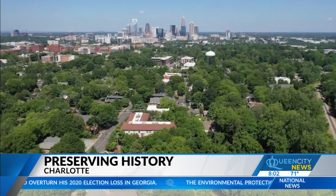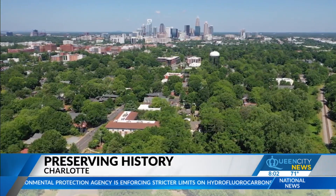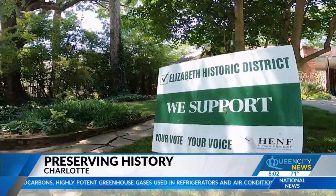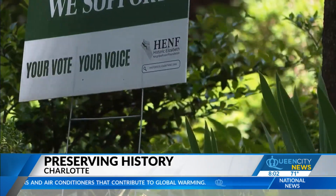There are people in the Elizabeth neighborhood who want those kind of protections added. The Historic Elizabeth Neighborhood Foundation is spearheading the charge here. One of the reasons they began mobilizing their neighbors is as a response to the city's Charlotte 2040 plan, which outlines development for the next two decades. Some neighbors believe it would bring too much density to the Elizabeth area.